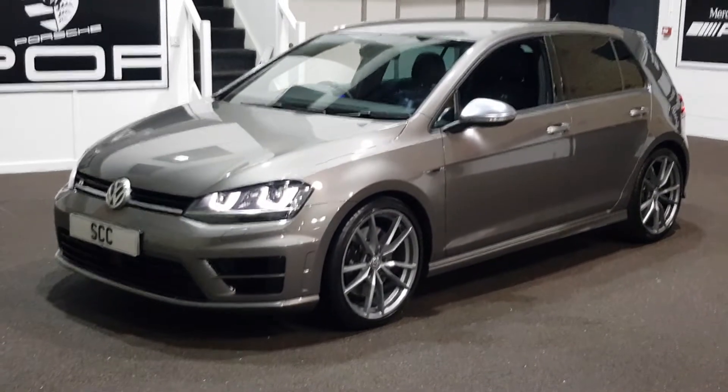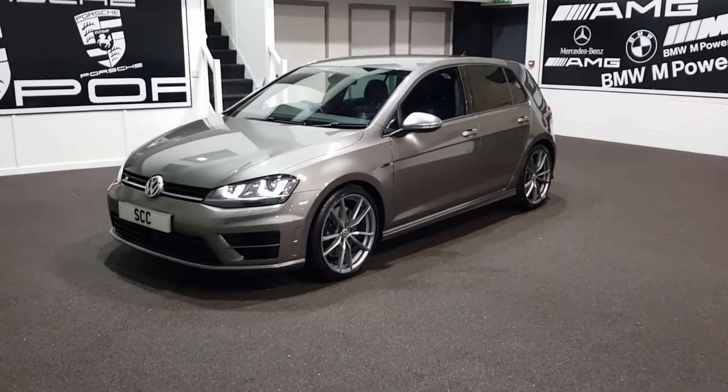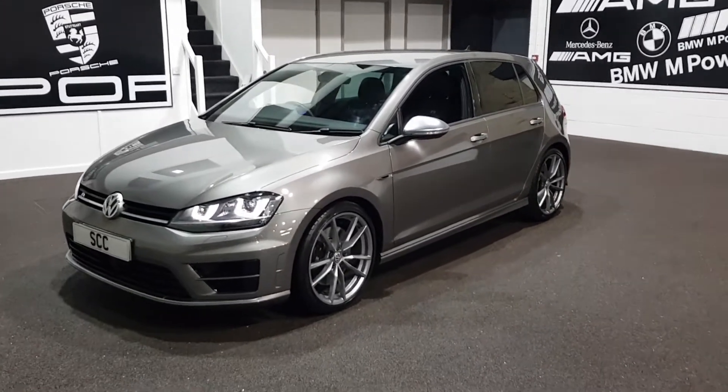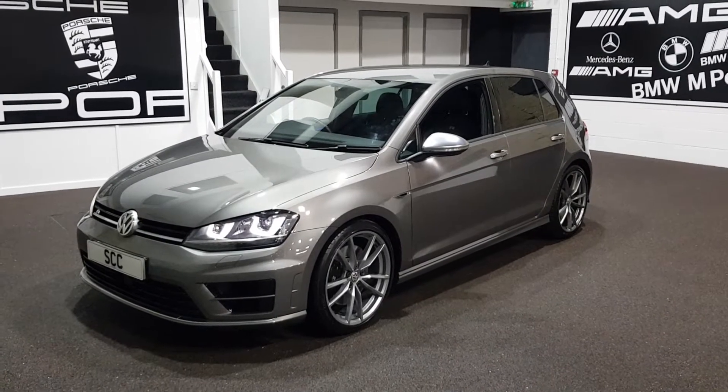Good afternoon and welcome to SCC Car Sales here in Leeds. My name's John. It's my pleasure to take you round this Golf R that we've just got in stock — one of two that have come in this week.